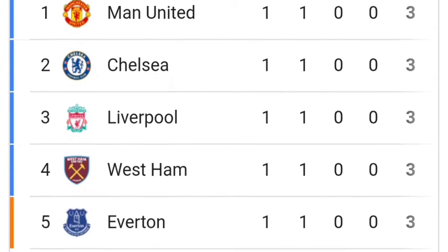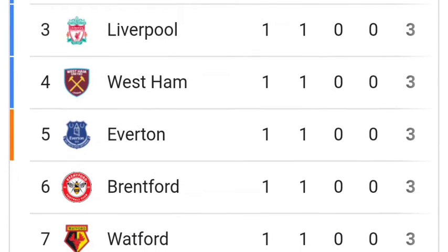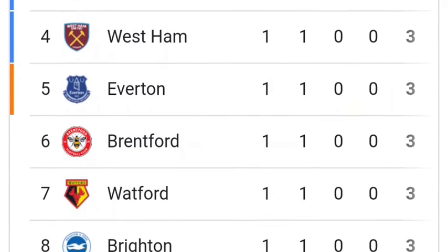Number 2: Chelsea with 3 points. Number 3: Liverpool with 3 points. Number 4: West Ham with 3 points. Number 5: Everton with 3 points.